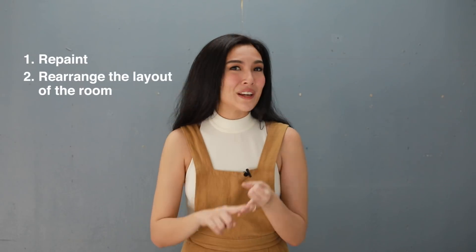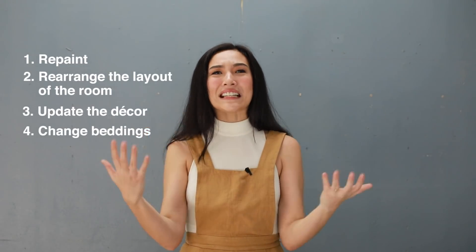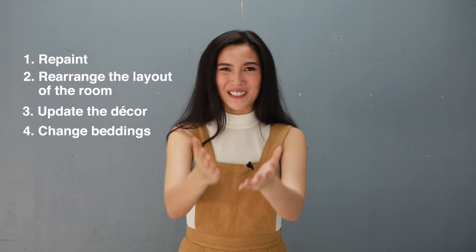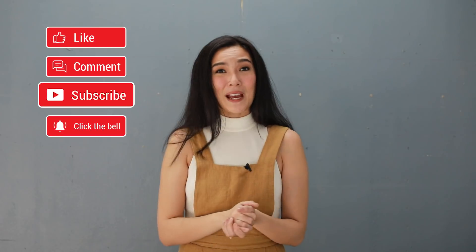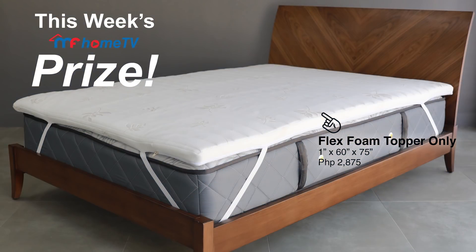I hope you like it because I like it, and we only did four things: we repainted, rearranged, added new decor and new beddings to have this completely different looking room. Anyway guys, please don't forget to like, comment, subscribe, and tap the bell icon. Thanks again everyone — this is MF Home TV, inspiring your home.